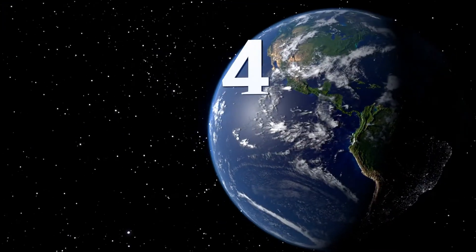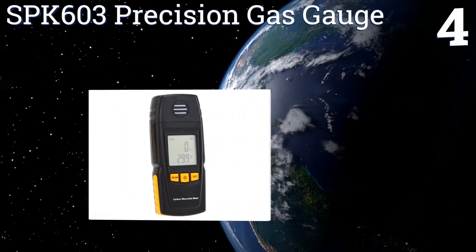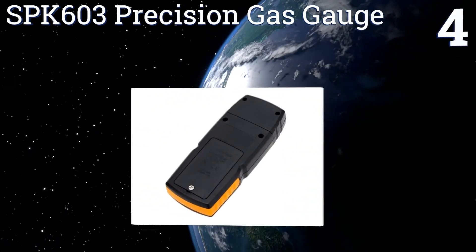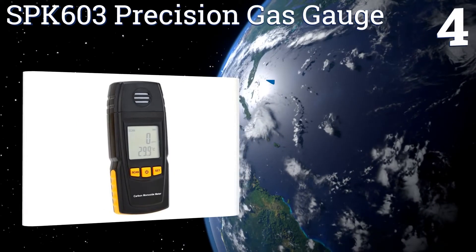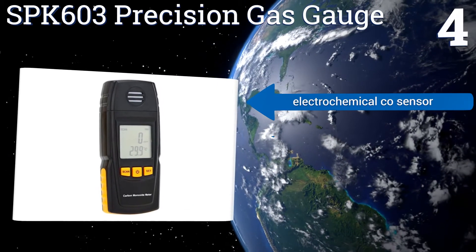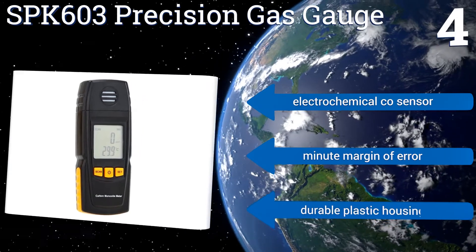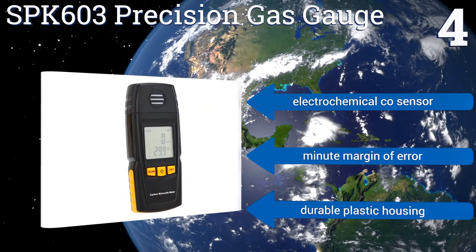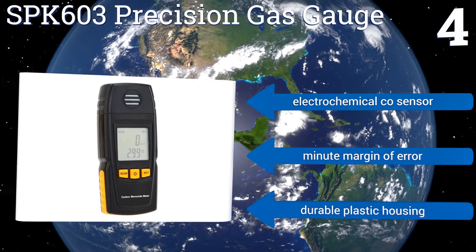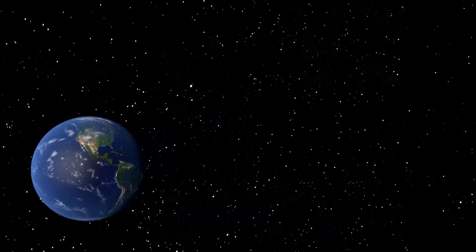Coming in at number four on our list, the SPK603 precision gas gauge uses both a flashing light and an audible alarm to let you know if it has detected levels of carbon monoxide that present a danger to human health. The unit is effective in temperatures ranging from 32 to 122 degrees Fahrenheit. It features an electrochemical CO sensor, a minute margin of error, and a durable plastic housing.